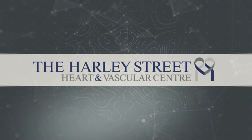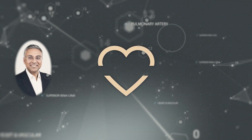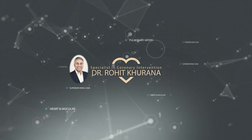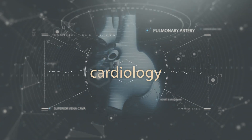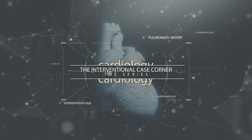Welcome to the Harley Street Heart and Vascular Centre. My name is Dr. Rohit Karana and I'm one of the cardiologists based at this clinic. Welcome to the Interventional Case Corner. Welcome to Case 2.